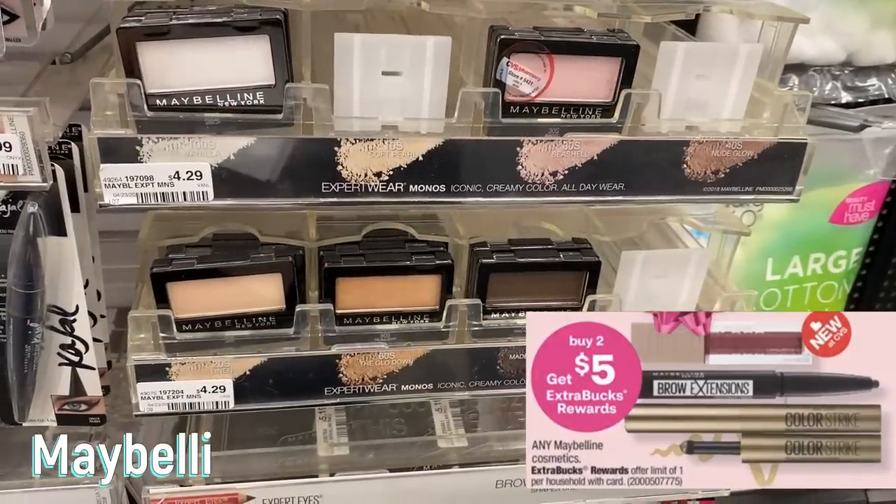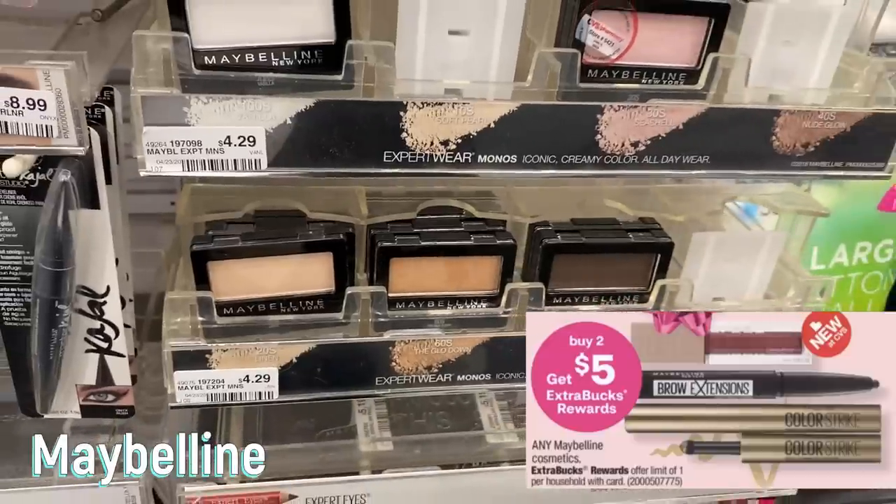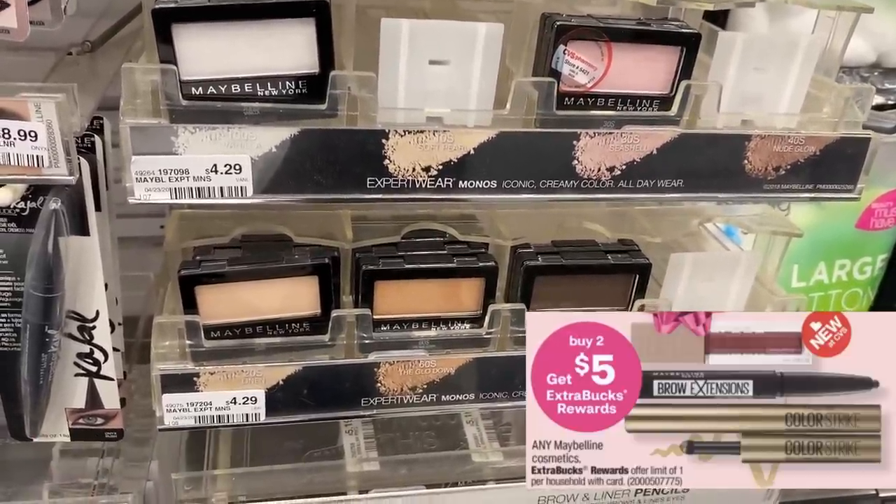We have a great deal on Maybelline — buy two, earn a $5 extra buck this week, limit of one. If you stopped and held that $4 instant coupon from the week of the 29th through the 5th, here's a moneymaker: grab two single eyeshadows for $4.29 each, totaling $8.58. Use that $4 instant coupon, pay $4.58, and get back a $5 extra buck. Both will be free and a $0.42 moneymaker. This is an awesome deal if you still have that instant coupon.